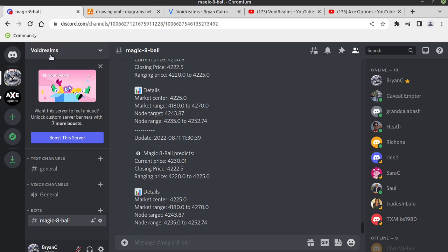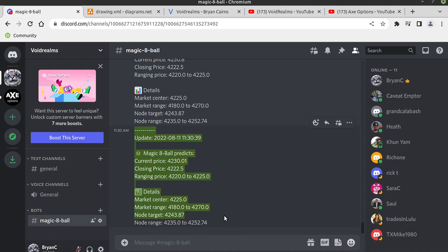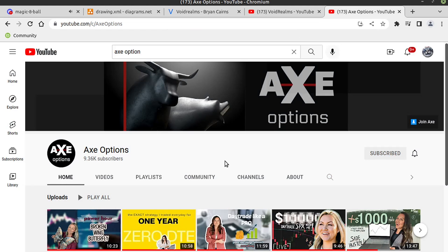This server, Void Realms, is not locked down — it's just a test server I opened up. I've got a lot of developers in a Facebook group also called Void Realms, and I'm probably going to tell them about it and convert this into a developer chat room. Once this Discord bot is fully tested, I'll move it over to Axe Options. Axe Options is a group of professional traders — I'm not a professional trader, I'm a developer — but these folks are nothing short of amazing and have been super helpful.